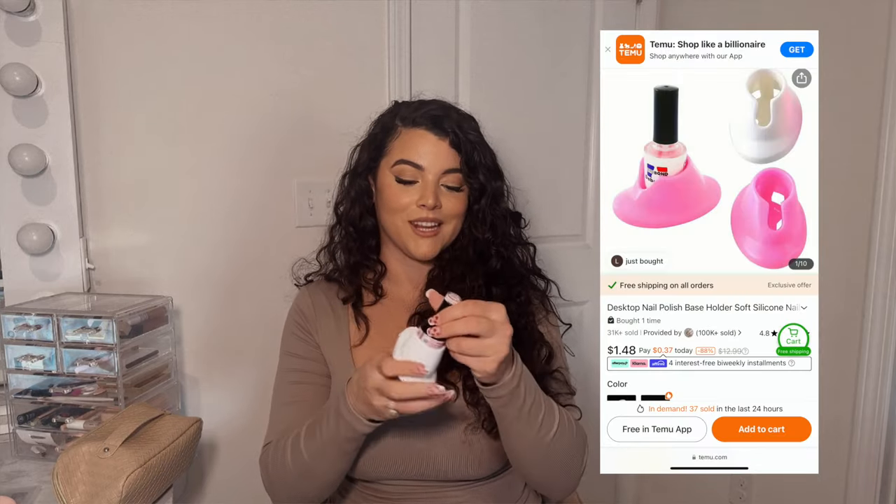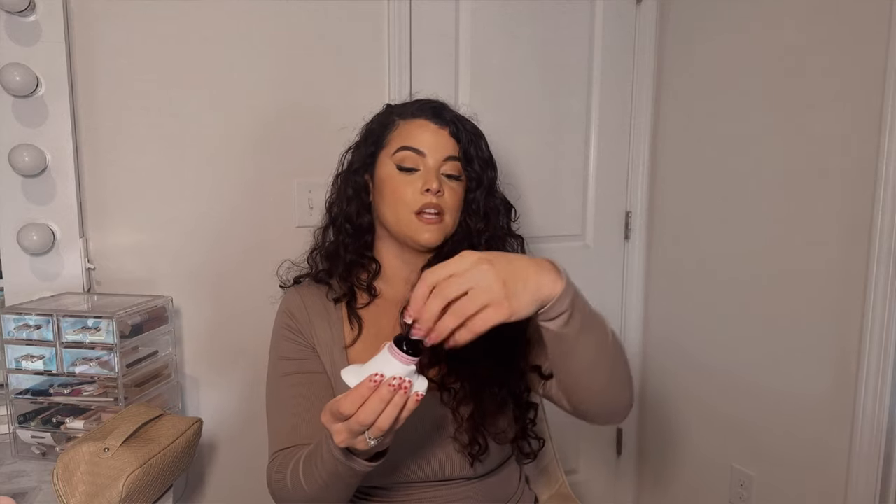Moving on to nail supplies — perfect for DIY nail girlies and nail techs because you don't have to break the bank. The first nail item is a nail polish holder. I leave this on my desk while I'm painting — it keeps the bottle at an angle, which is especially great when your polish is running low. Instead of holding the brush in your hand the whole time, you just leave the bottle here and go. It's only a dollar and 48 cents and is essential for anyone who does nails.